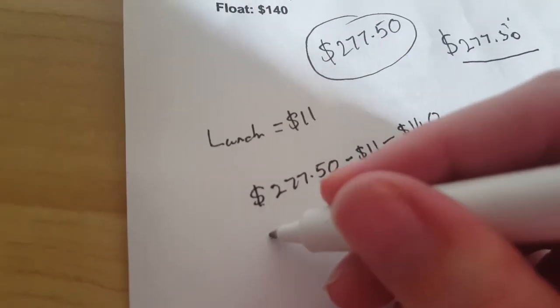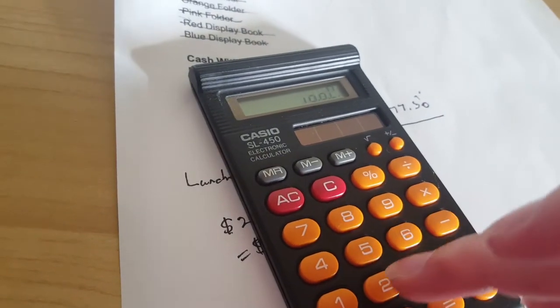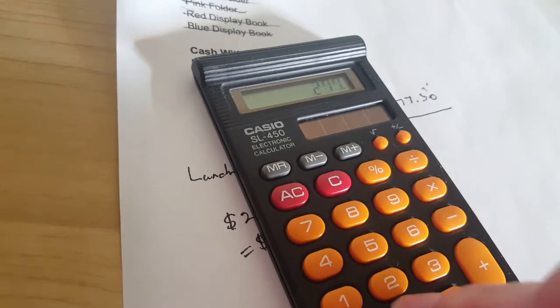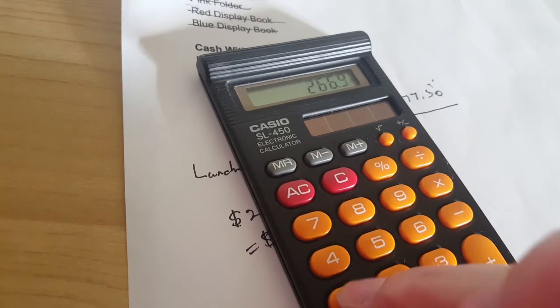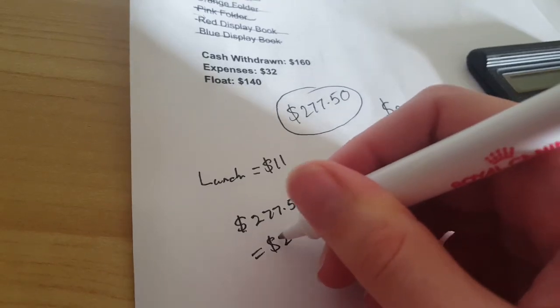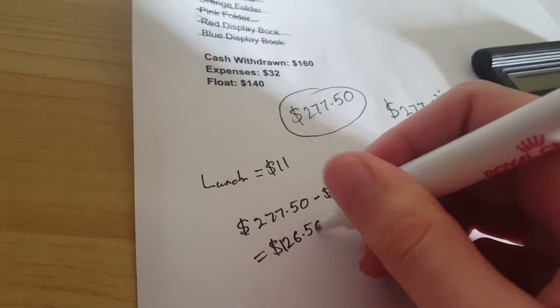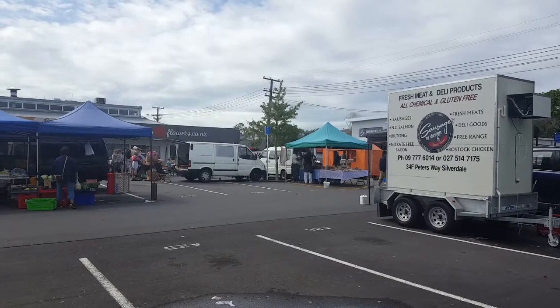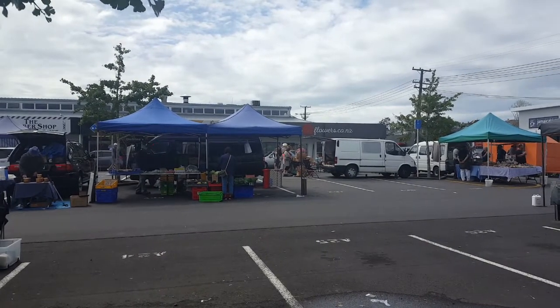I have mixed feelings about the results. On one hand, $126 doesn't seem like much for the amount of work, and it did take a lot of organising — but that revenue was generated out of items that had extremely low individual value. I had to bring a lot of stuff back home again, and some of that I will try to sell via other means. Other items, like the rest of the stuffed toys, I'll probably just give to charity, because it's not really worth trying again to sell them.